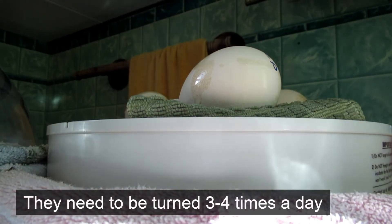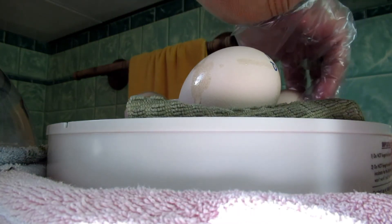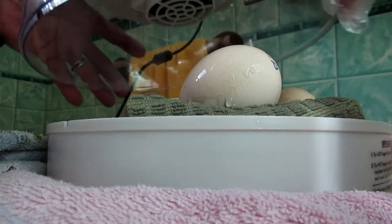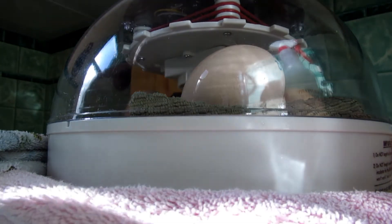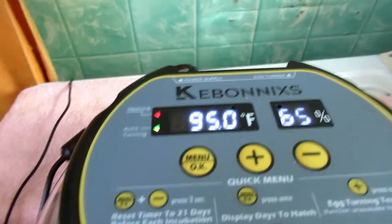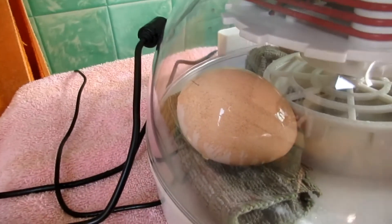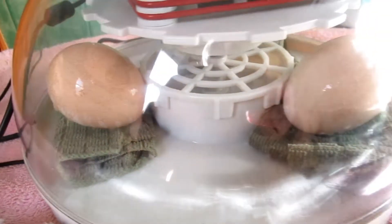I'm going to spray them a little bit more. You lose a little temperature when you do that, but it's only for a few seconds — and the mother gets off the nest every once in a while; they can survive up to half an hour. I don't have a whole lot of hope, but we're going to go through the process anyway.